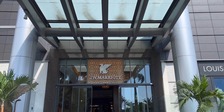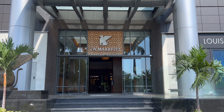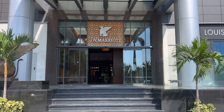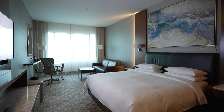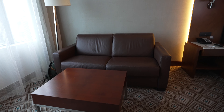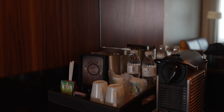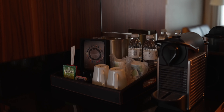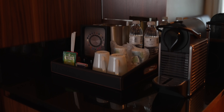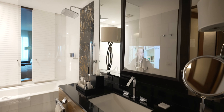The JW Marriott Santo Domingo is a great place to stay in Santo Domingo if you're looking for a central location as well as luxury. I stayed in a slightly bigger room than a standard room and it was just perfect. A lot of space for lounging since it came with a couch, a super comfortable king-sized bed, and a very useful Nespresso machine. I love when a room has its own espresso machine.